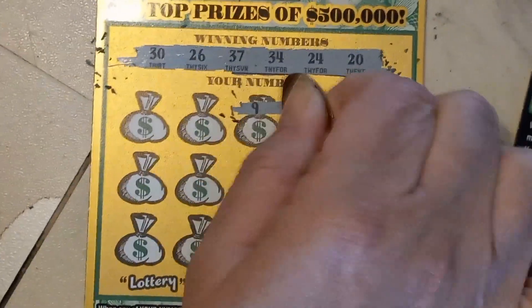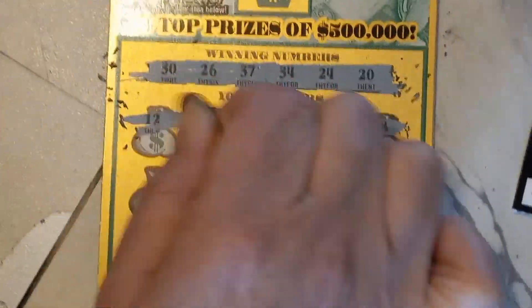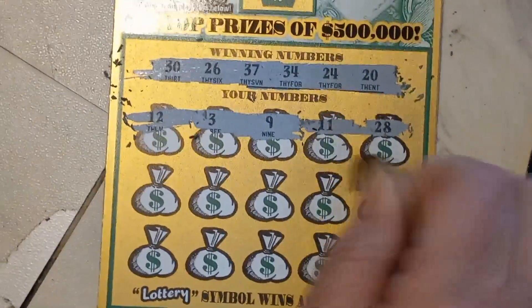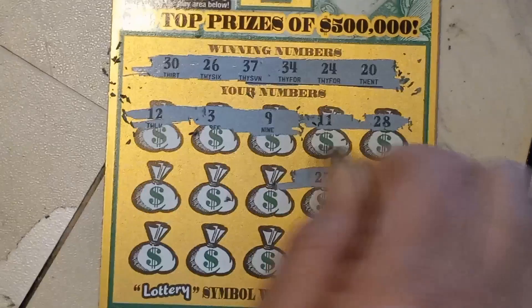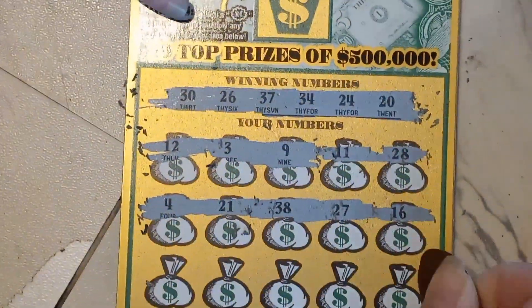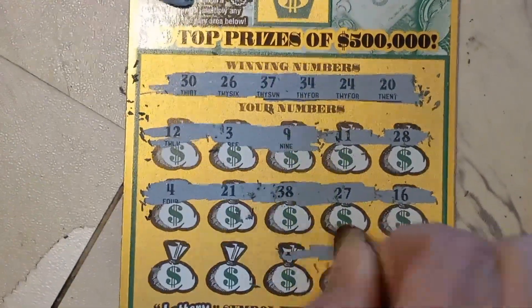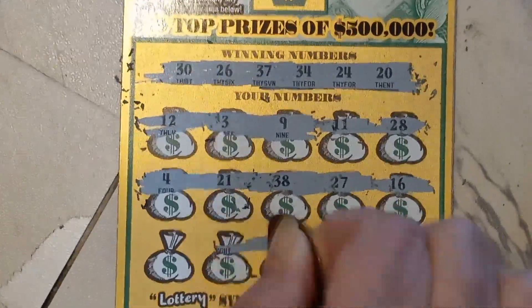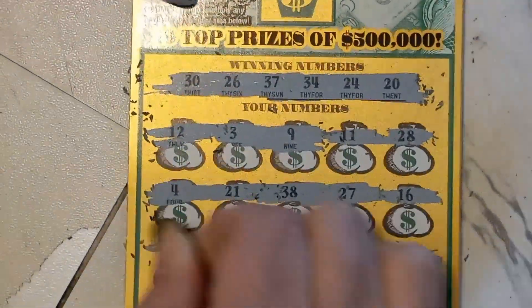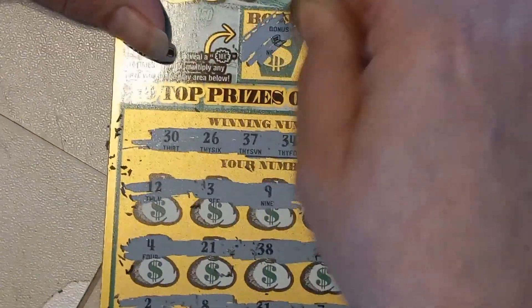28, 11, 9, 3, 12, 16, 27, 38, 21. Number 4, 17, 7, 31, 8. And number 2. And no bonus.